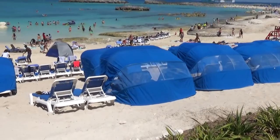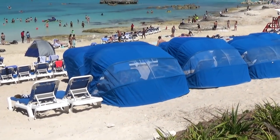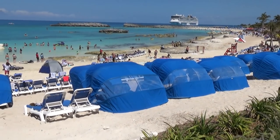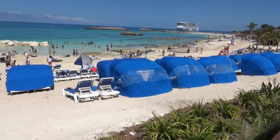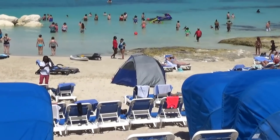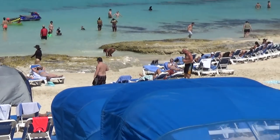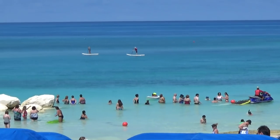Another thing available for rental is these big clamshell kind of things — if you want a more private experience you can rent one of those. I'm not sure on pricing; they don't really post the prices, you have to go and ask. Or you could bring your own like that gentleman down there did — he probably just saved himself about 30 bucks or so.